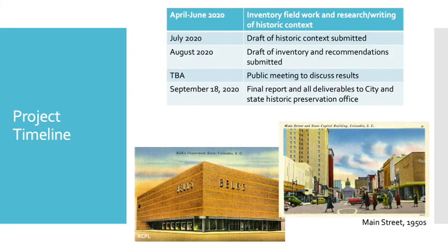The project timeline is already underway. Over the next few months, Access Preservation will complete the inventory fieldwork and research and writing of the historic context. By July 2020, we'll submit a draft of the historic context to the State Historic Preservation Office and the City of Columbia. In August 2020, we'll have a full draft of the inventory and the recommendations to both of those parties. Soon after, we'll have a public meeting to discuss the results — keep an eye on the city's website and Facebook page to see when that meeting will be held. On September 18, 2020, our final report and all deliverables will be given to the City of Columbia and the State Historic Preservation Office.